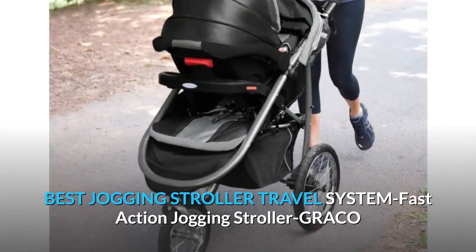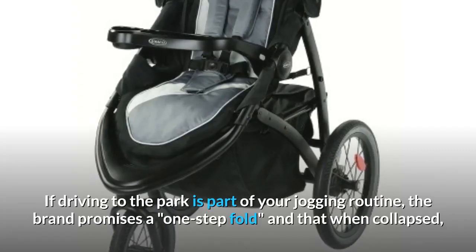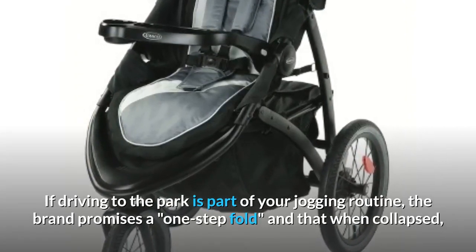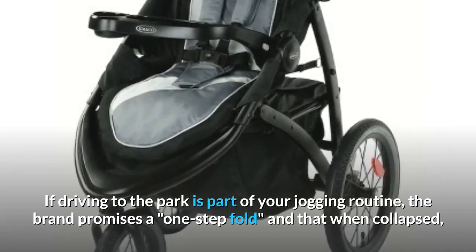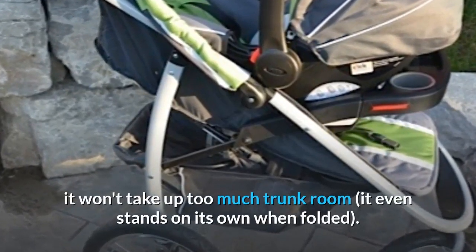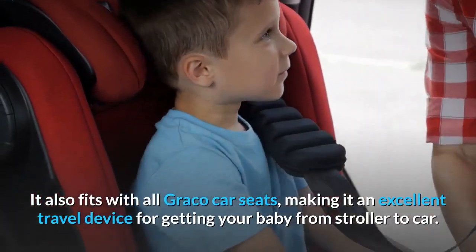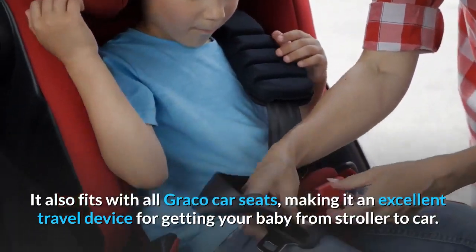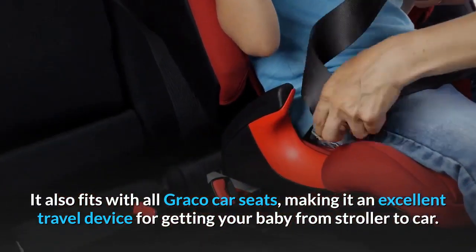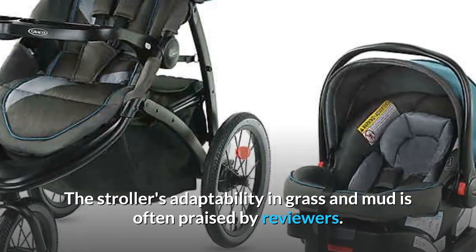Best Jogging Stroller Travel System: Graco Fast Action Jogging Stroller. If driving to the park is part of your jogging routine, the brand promises a one-step fold that won't take up too much trunk room, and it even stands on its own when folded. It also fits with all Graco car seats, making it an excellent travel device for getting your baby from stroller to car. The stroller's adaptability in grass and mud is often praised by reviewers.